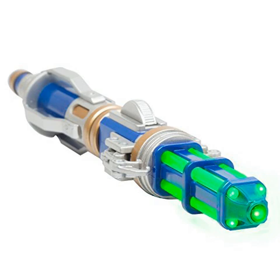Matt Smith used the 11th Doctor's sonic screwdriver to turn on the Christmas lights in Cardiff in November 2010, and its appearance was cheered by the crowd.